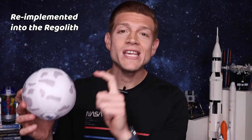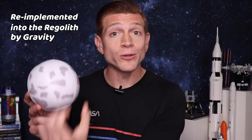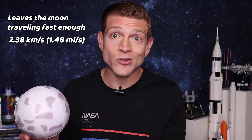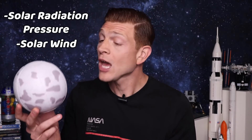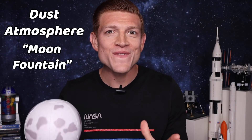How is it lost? Some of it is re-implanted into the regolith, the moon dirt, by gravity pulling it back in. Some of it leaves the moon because it's traveling fast enough — you only need to go 2.38 kilometers per second, or 1.48 miles per second, to leave the surface of the moon. Or it's lost out into space by solar radiation pressure or the solar wind carrying it away.